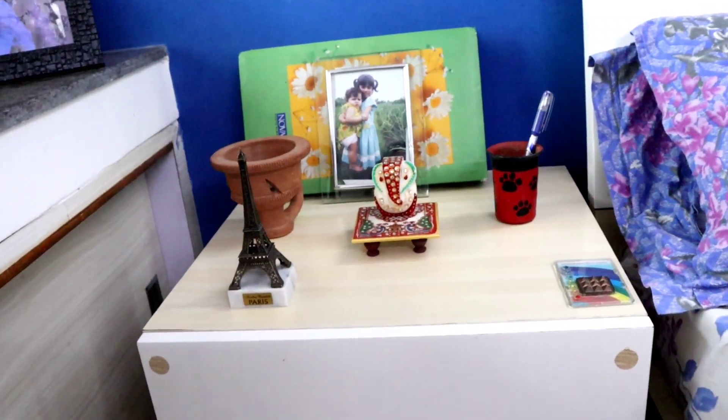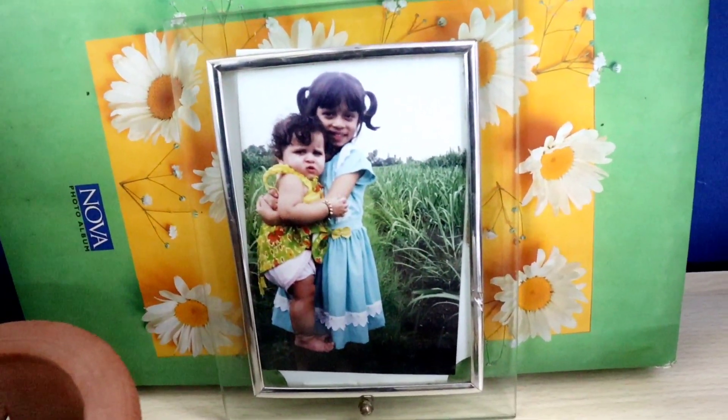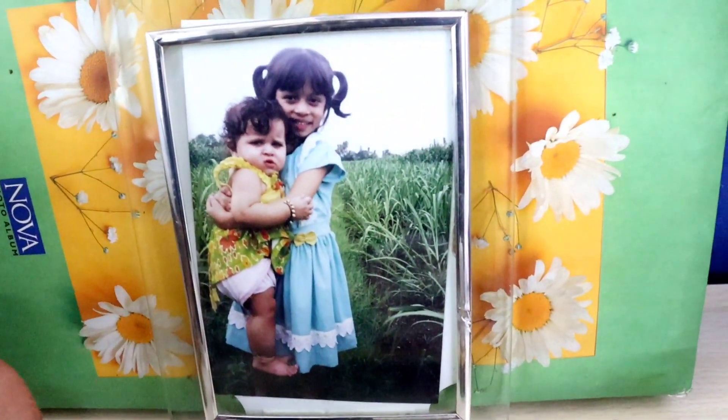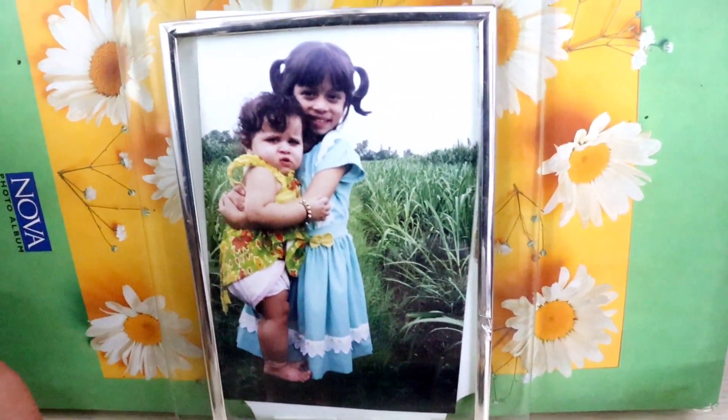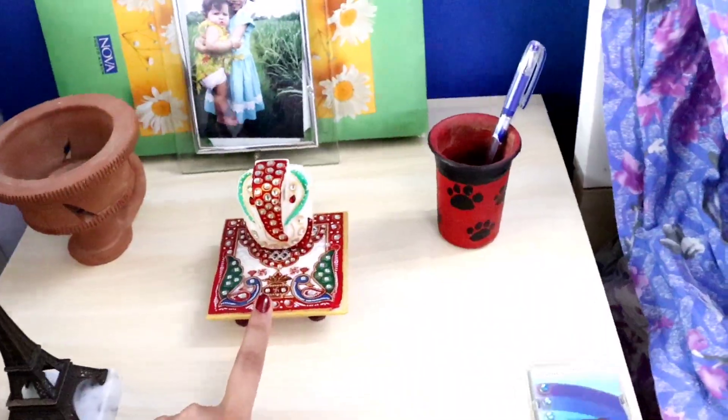Let's talk about my nightstand - I've changed a few things here. I changed my photo frame and now have one with my sister, who's in Germany right now, so I like to keep a photo with her. I also have my little Eiffel Tower here. This wall is actually so empty - I want to have so many frames and nice quotes here, I have so many ideas in my mind, but I've been super lazy. It looks very empty and boring.